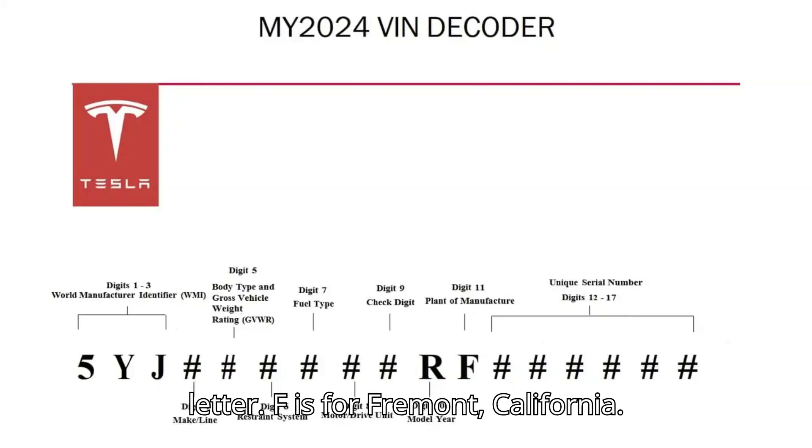Each plant has its own letter. F is for Fremont, California. A is for Austin, Texas.